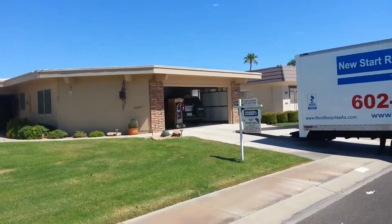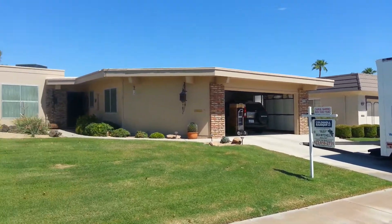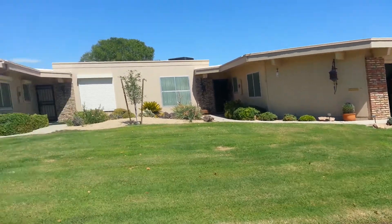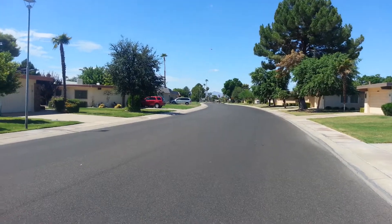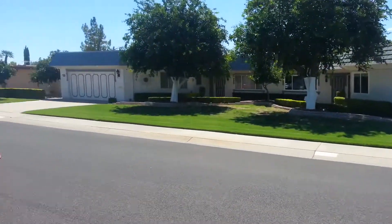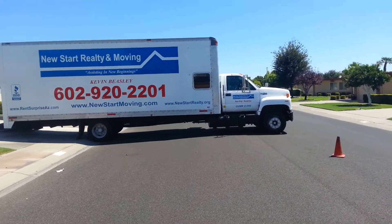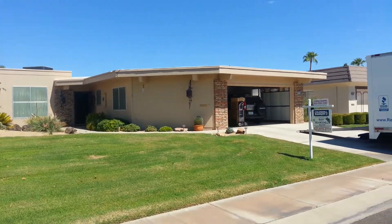The property is located on West Hutton Drive in Surprise in the 85351 zip code. Really gorgeous neighborhood — really gorgeous, wide streets. Look how wide these streets are. My truck's right there in the back. It's just a beautiful, beautiful neighborhood.